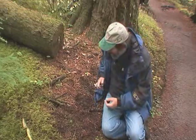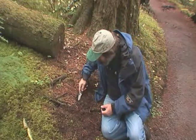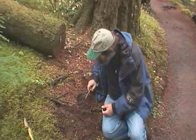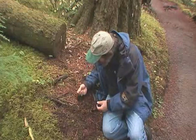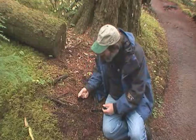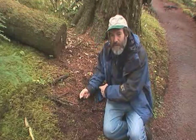Hypogeous fungi are subterranean mushrooms, and they're like little puffballs. The squirrel took one of them, and here is another one. It's very, very small, but these are mycorrhizal mushrooms. They grow in association with the roots of trees.